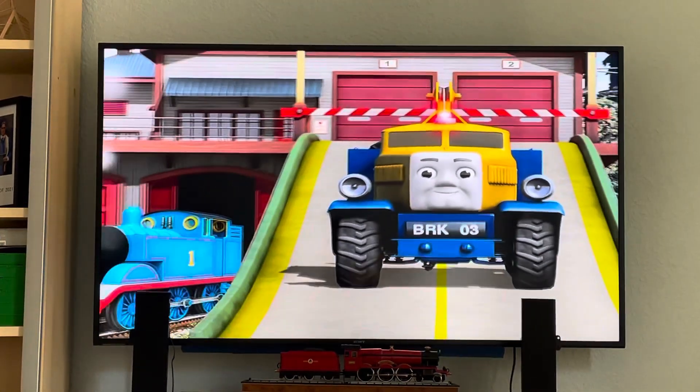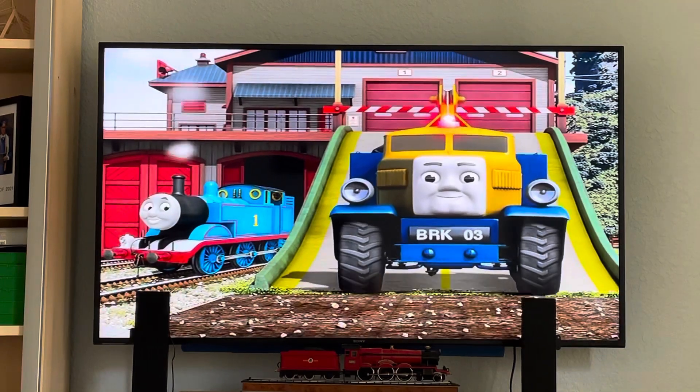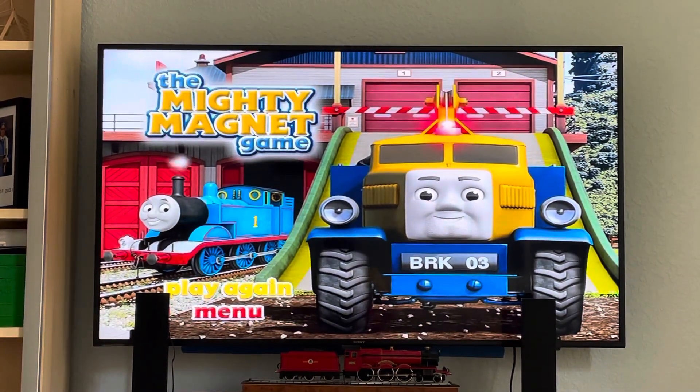You helped Butch and Thomas clear away rubble all over the island of Sodor. Sir Topham Hatt is very pleased.